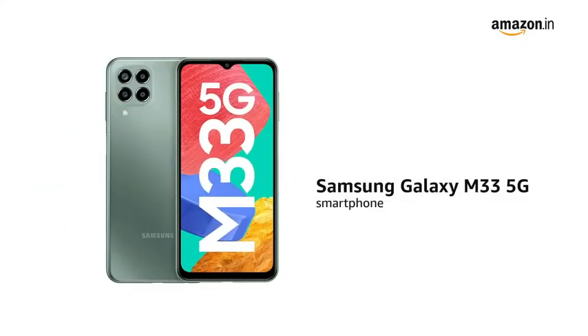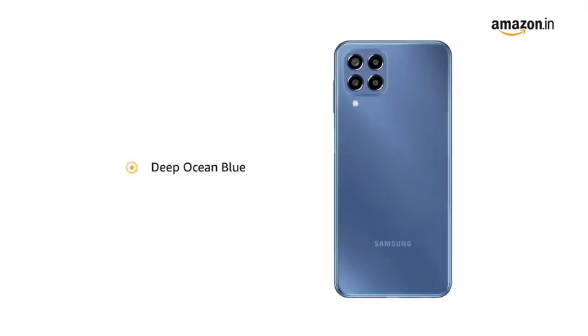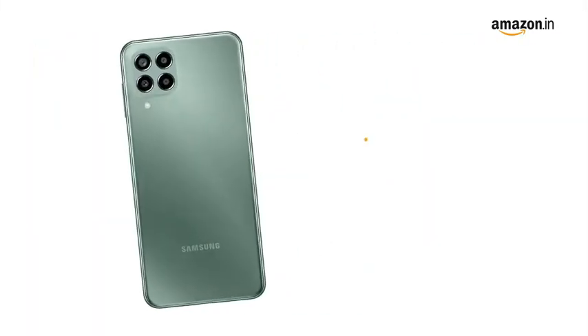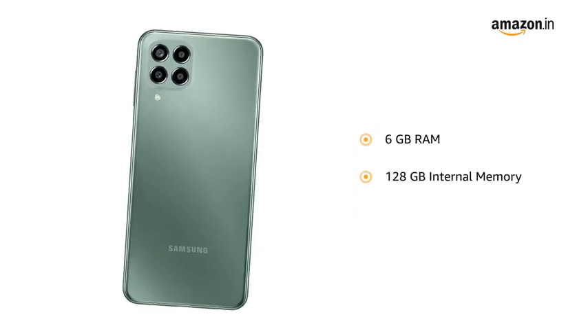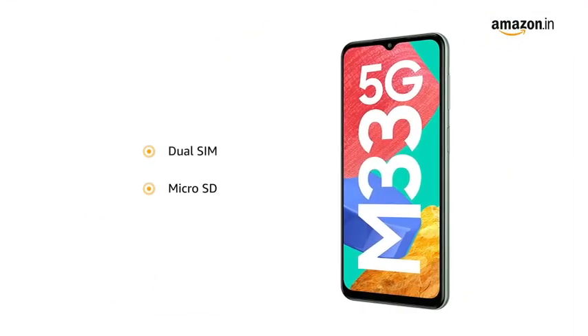Presenting the Samsung Galaxy M33 5G smartphone in Mystic Green. It is also available in Deep Ocean Blue color variant. The smartphone comes with 6GB RAM and 128GB internal memory expandable to 1TB. It features dual SIM and a microSD card slot.